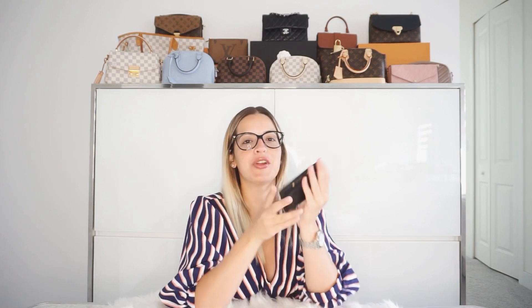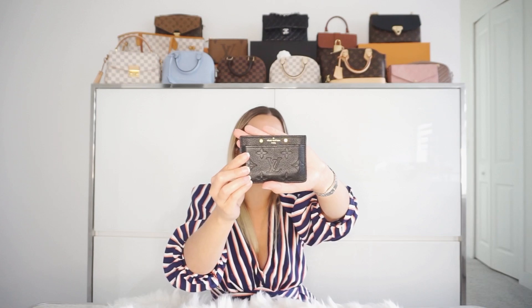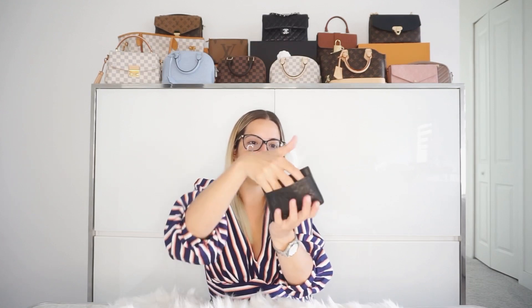Next, we have my first SLG ever from Louis Vuitton, and it is the Empreinte leather card holder in black. I absolutely love this card holder. I've had it for about three or four years now. And honestly, there's no sign of wear and tear. It has stretched out a little bit. It is not one of those firm card holders that don't stretch out — this one is pretty stretchy, as you can see.